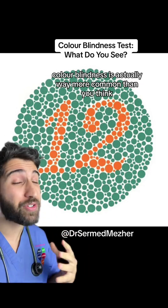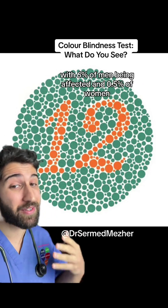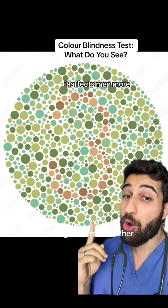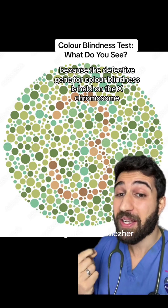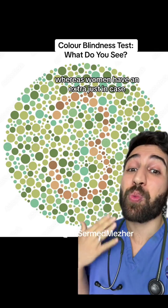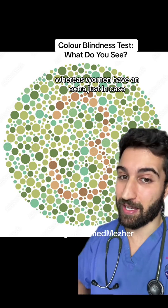Colour blindness is actually way more common than you think, with 6% of men being affected and 0.5% of women. It affects men more because the defective gene for colour blindness is held on the X chromosome, and men only have one copy of that, whereas women have an extra just in case.